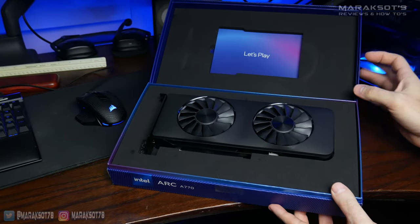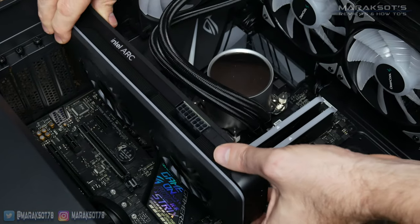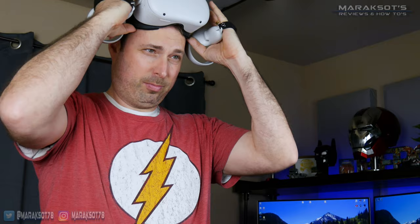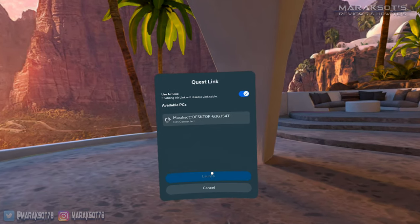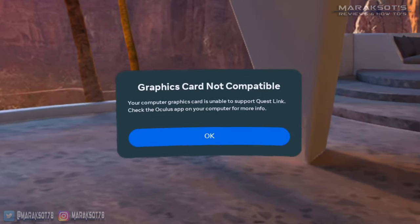This video did not go at all like I was expecting it to. I bought an ARC A770 GPU, installed it in my test PC, and was ready to play some VR games and see how the A770 performs. As I go to launch Air Link, I see this. It turns out Oculus officially only supports Nvidia and AMD GPUs. At this point in time, Intel's ARC GPUs are not supported in the Oculus software, and when and if they will be remains to be seen.